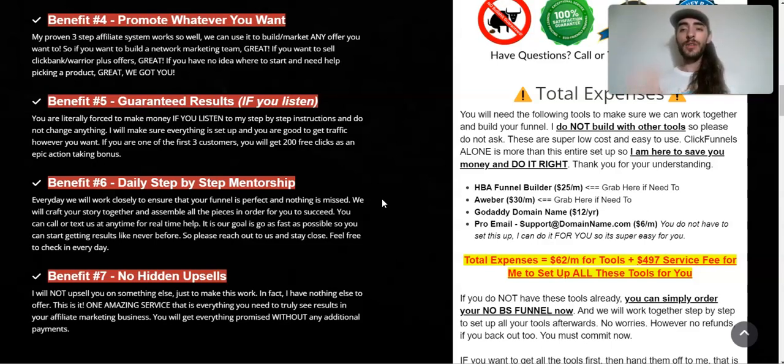One bridge video makes one offer convert at about 5%, another at 3%, but the 3% makes more money because of the value ladder. It just depends on what you're promoting — promote good offers and this will work very well. You're guaranteed results, an amazing funnel, and 80 to 100 leads. If you let the follow-up work and send traffic to a bridge video and your offer, you should be getting one to two sales.